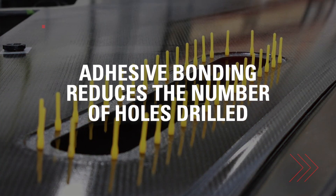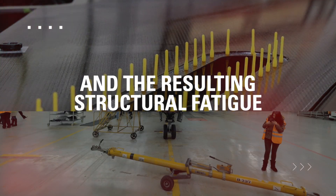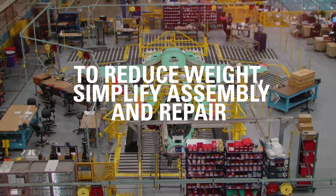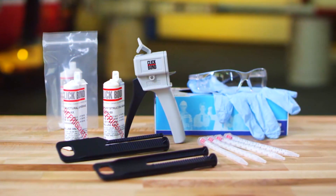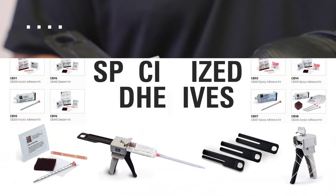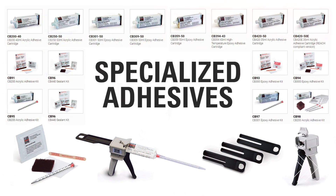Adhesive bonding reduces the number of holes drilled and the resulting structural fatigue. As our customers increasingly rely on adhesives to reduce weight and simplify assembly and repair, ClickBond's product line has grown to meet your evolving needs, with a robust line of industry-leading acrylic and epoxy adhesives and polysulfide sealants.